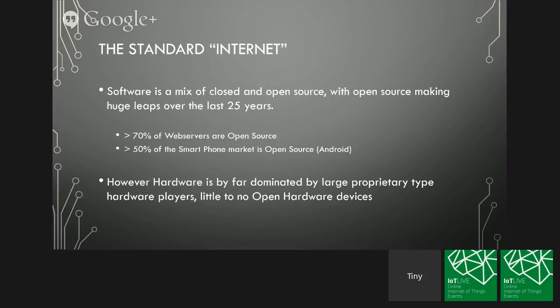If we look back at the standard Internet — where we're talking about the Internet of Things, but really it's all one big Internet — in the current Internet that everyone's familiar with, there's a very large mix of closed and open source software. Open source has made really huge leaps since the 1980s, all the way from the desktop to the network infrastructure layer. You see web servers like Apache, operating systems with Linux variants, and even the smartphone market with Android — which is based on Linux — making an incredible impact on the standard Internet.